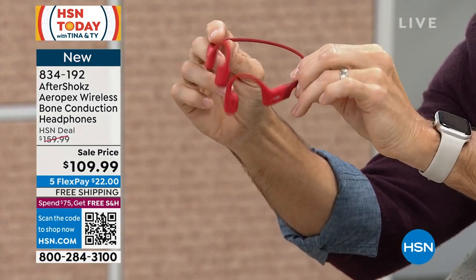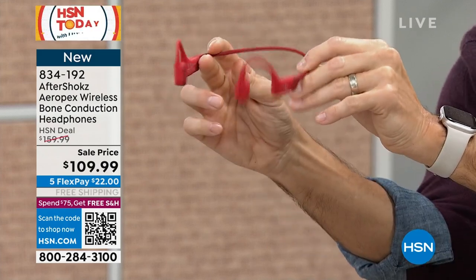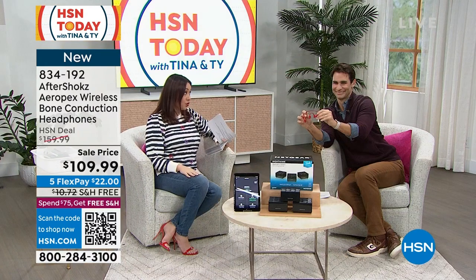You can take your phone calls — there are noise-cancelling microphones — but it's not completely knocking you out from the rest of the world, so you still have access to hearing if the kids call or there's traffic or someone's honking. These are the latest technology: flexible, lightweight, waterproof, eight-hour battery life, $50 off, and on five flex with free shipping. We'll do a full presentation on those.